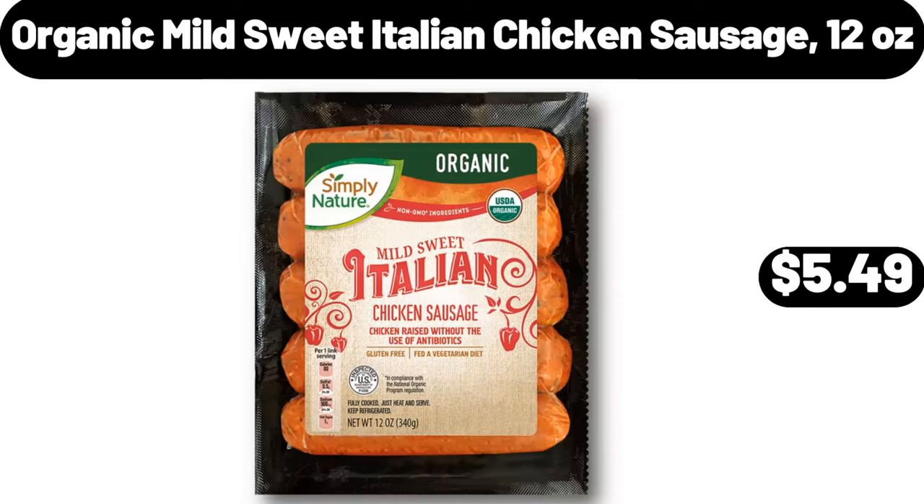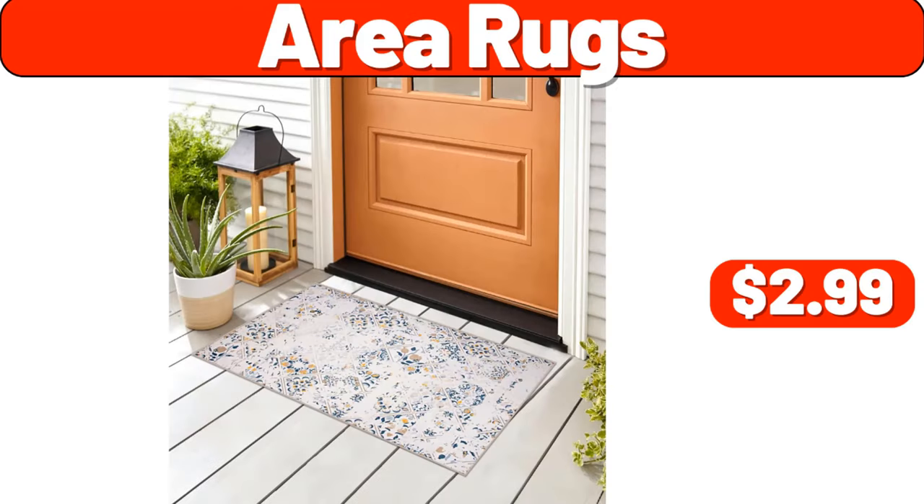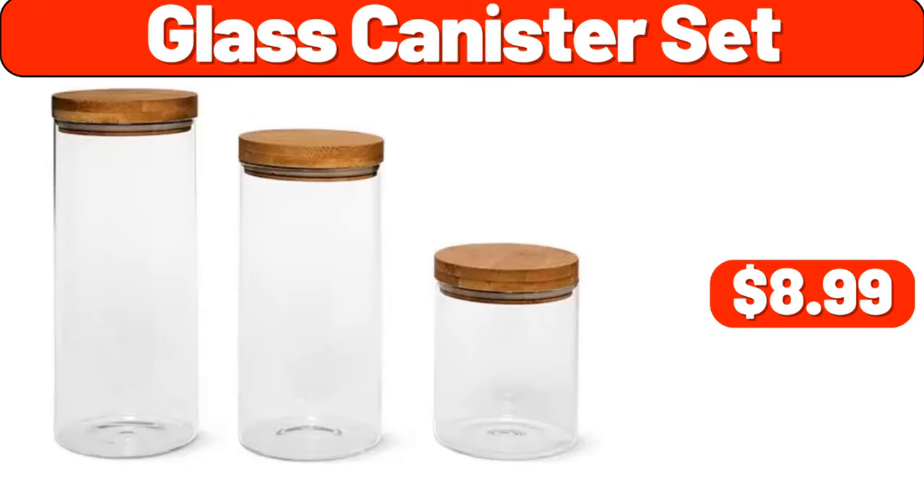Organic Mild Sweet Italian Chicken Sausage, 12 ounces, $5.49. Area Rugs, $2.99. Glass Canister Set, $8.99.